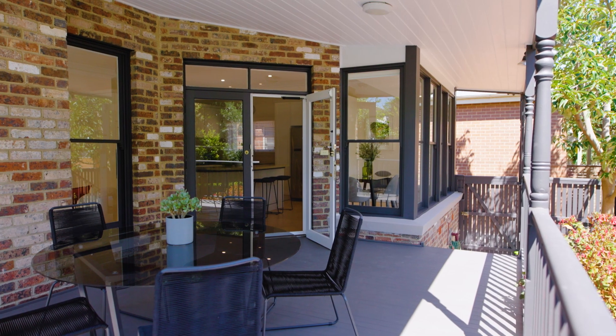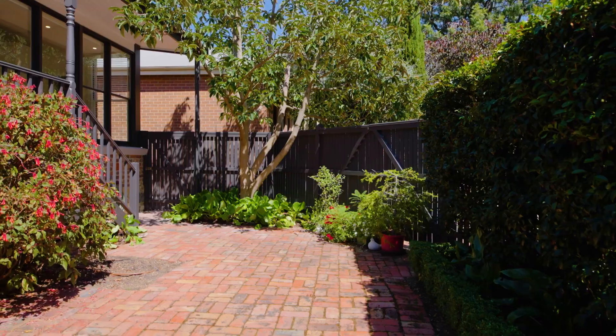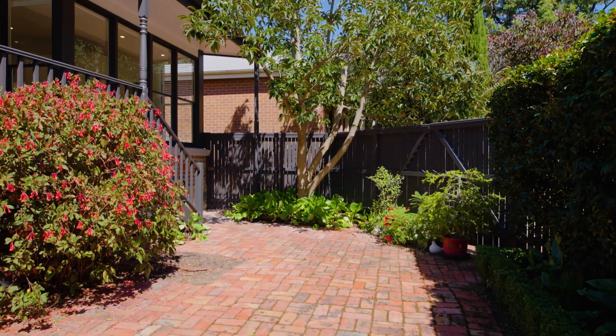Located at the rear of the home, an undercover deck overlooking a low maintenance garden delivers a quiet leafy ambience ideal for alfresco entertaining.